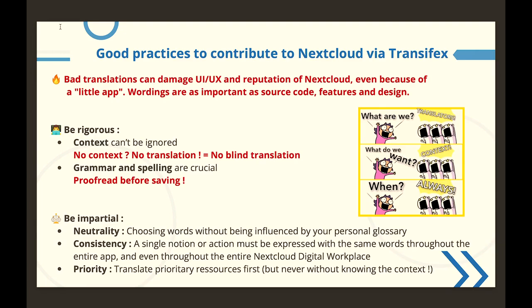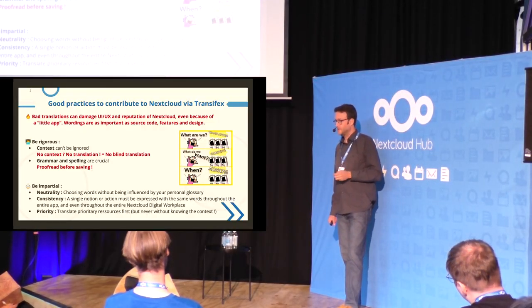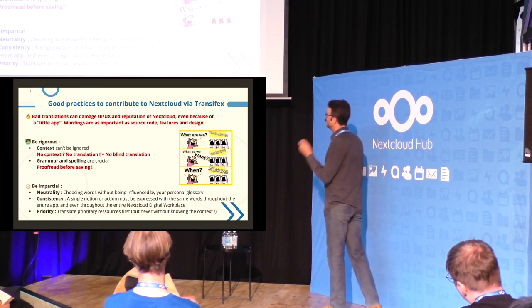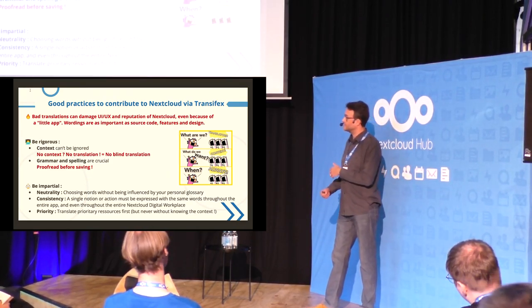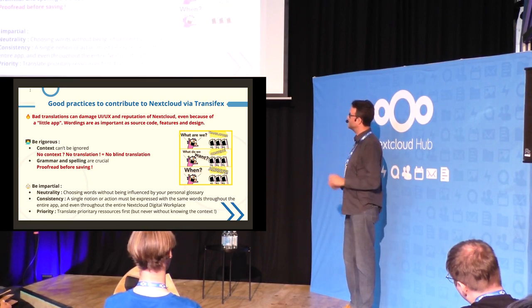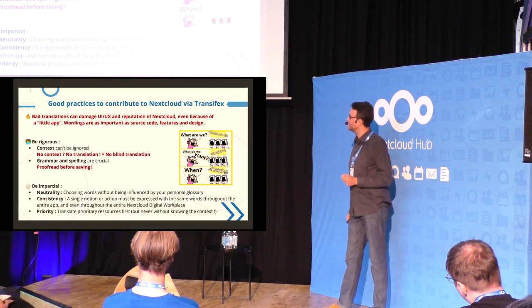When we contribute to translations, we have to be rigorous and impartial. Being rigorous means that if we don't know the context in which a wording is used, just don't translate it and let other contributors do the job — otherwise it will screw up the UI. Also, please check grammar and spelling, and take the time to proofread each translation you make. It seems obvious, but sometimes mistakes happen, so always reread what you are doing.